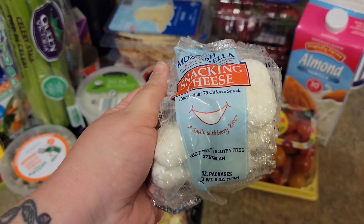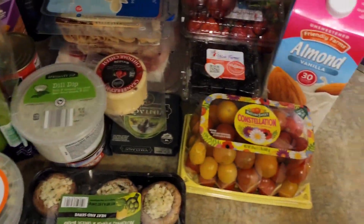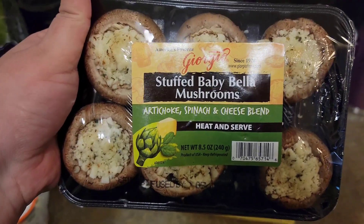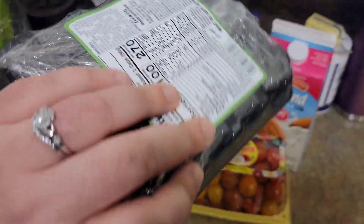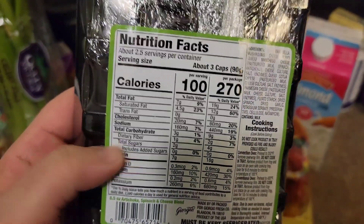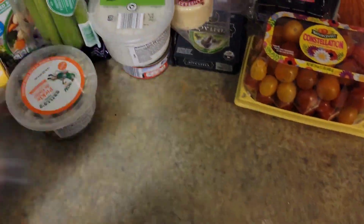Some fresh mozzarella snacking cheese. These just looked delicious. The whole thing has seven carbs if I eat all six, so I didn't think that was too bad.